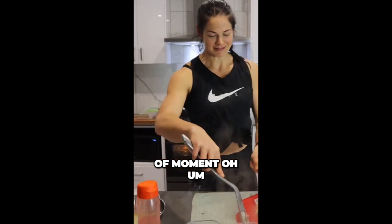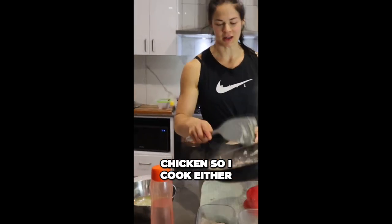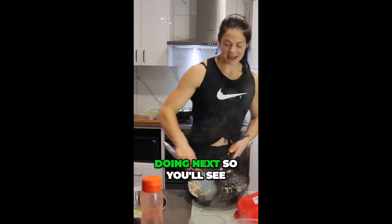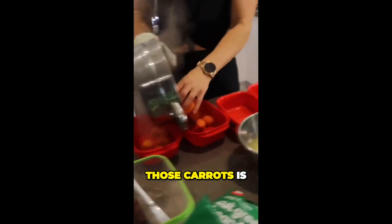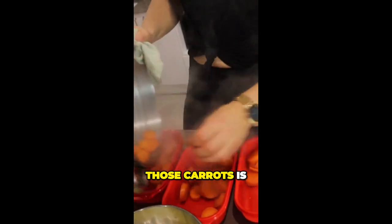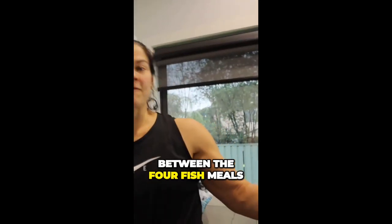My favorite protein is probably chicken — I cook either chicken breast and peppers, which we'll be doing next so you'll see how I cook those. And it's a whole bag of spinach, so I just divide that between the four fish meals.